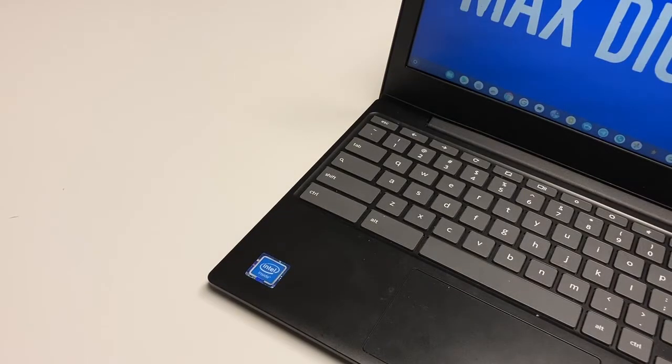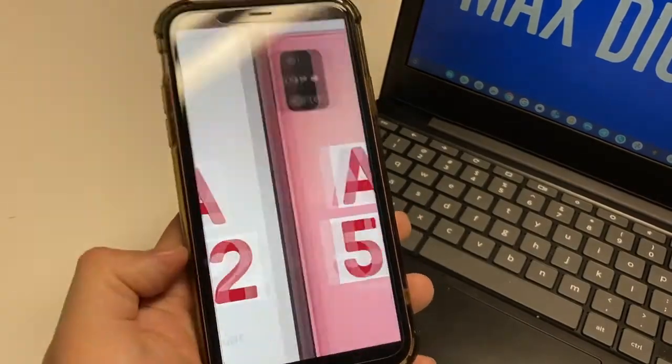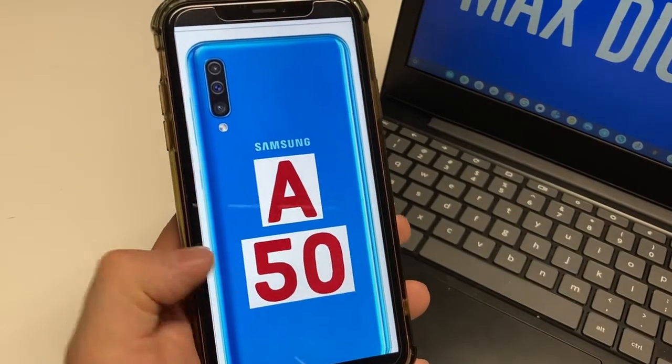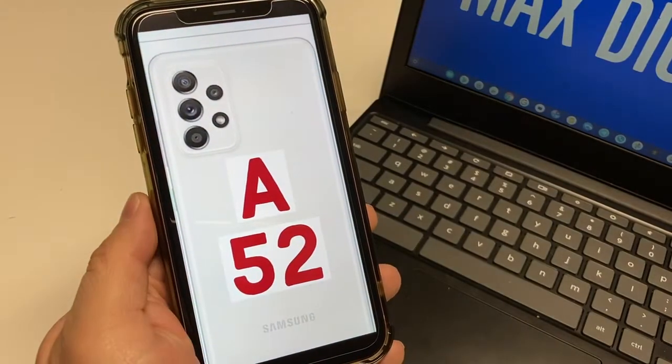What's up everybody, it's Max Digital here where I help you break down technology. We're going to be comparing the A52 with the A51 and the A50, all great budget options from Samsung. So let's go ahead and take a look and see what the differences are.